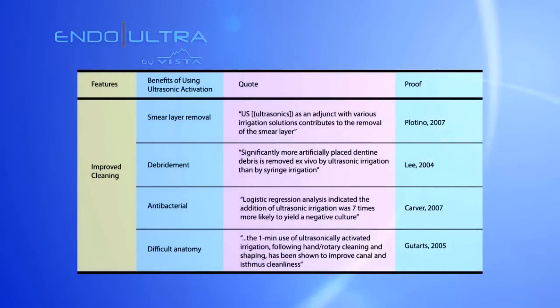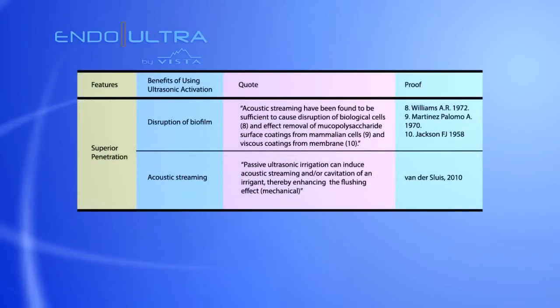Numerous studies have shown the importance of ultrasonics for improved cleaning, smear layer removal, and creating cavitation within the canal space.